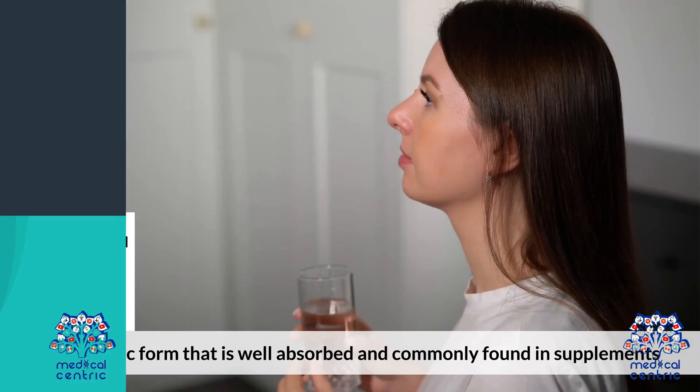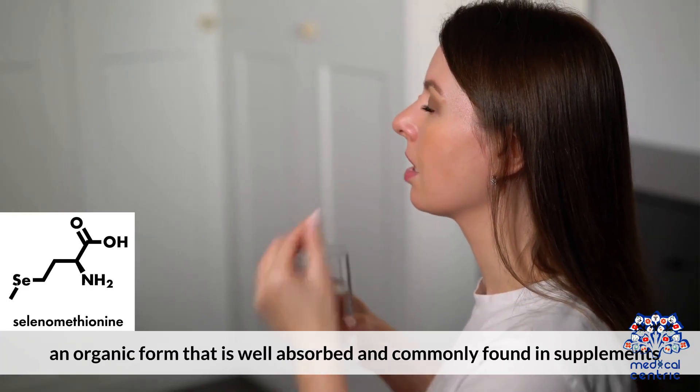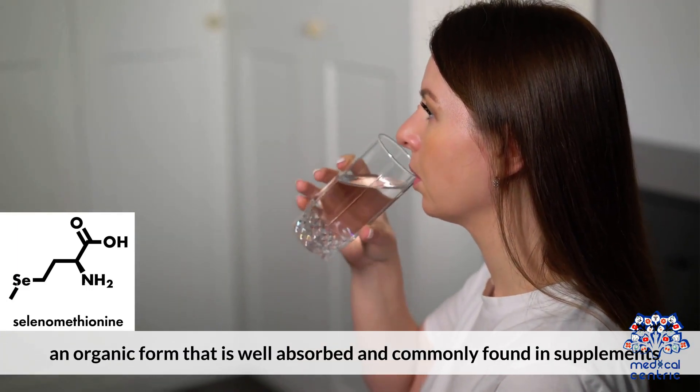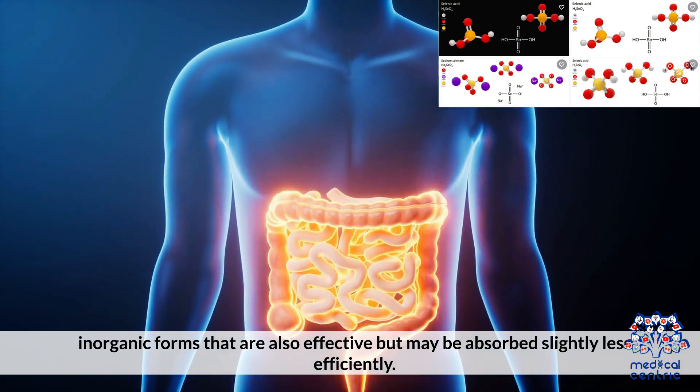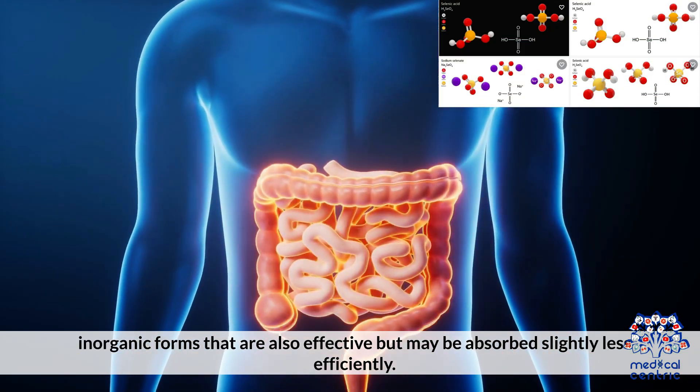The best forms of selenium include selenomethionine, an organic form that is well absorbed and commonly found in supplements, and sodium selenite, an inorganic form that is also effective but may be absorbed slightly less efficiently.